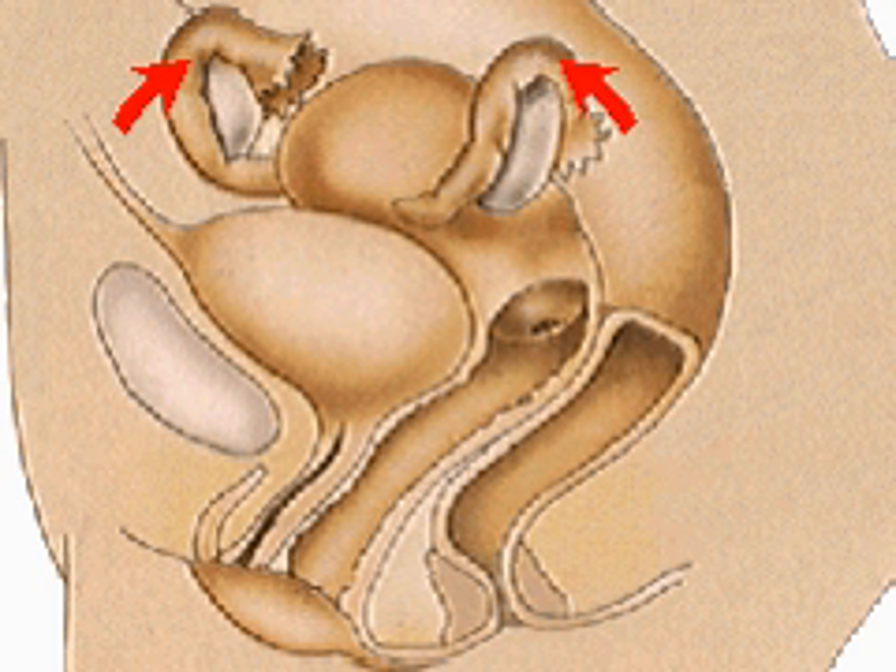The two fallopian tubes lead into the womb, or uterus, a 3-inch long pear-shaped organ lined with the endometrium, which is shed and built up again each month. It is in this endometrium that the fertilized egg implants and grows during pregnancy.